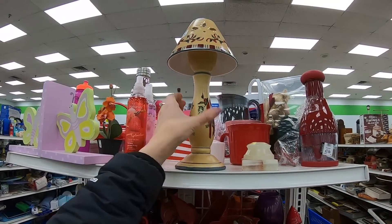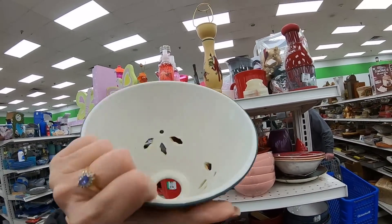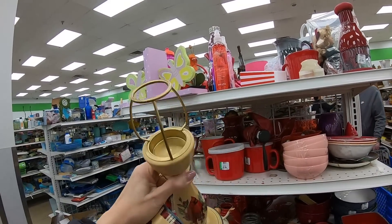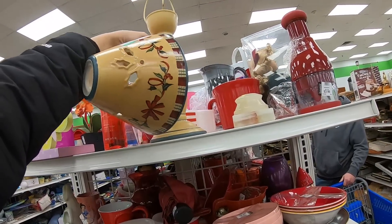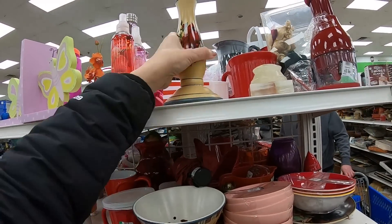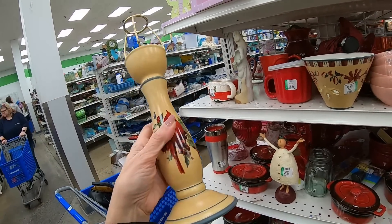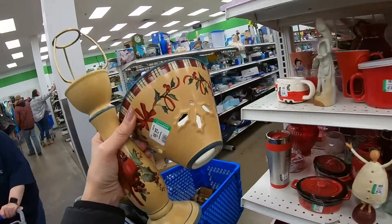This candlestick lamp is quite lovely. $4.99 — I don't see any chips or cracks. It doesn't even look like it's been used; it's meant to be a votive holder or a tea light. It's got a beautiful painted cardinal on it. Winter Greetings everyday candlestick lamp — that is just so sweet. Five dollars, I'm going to grab that.